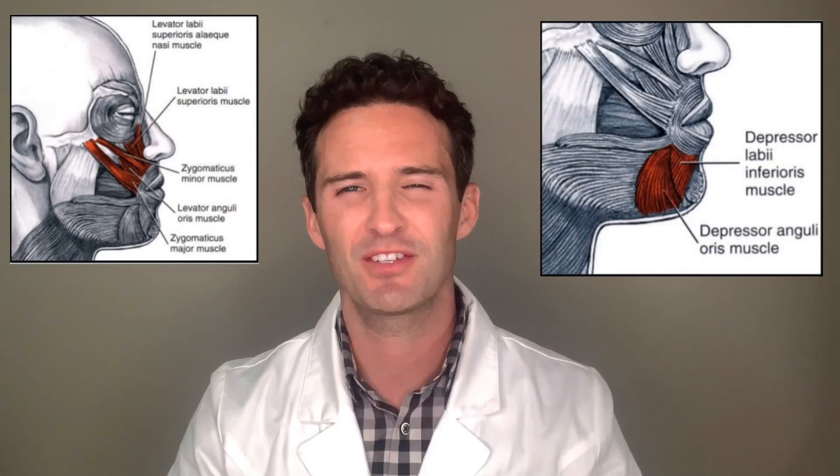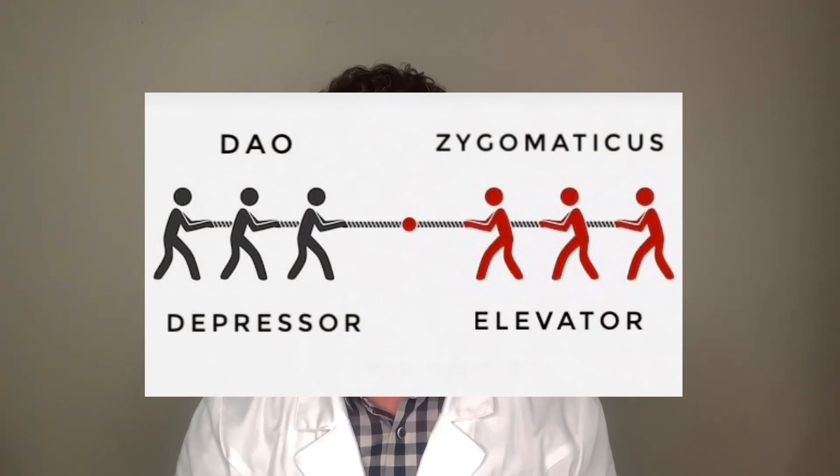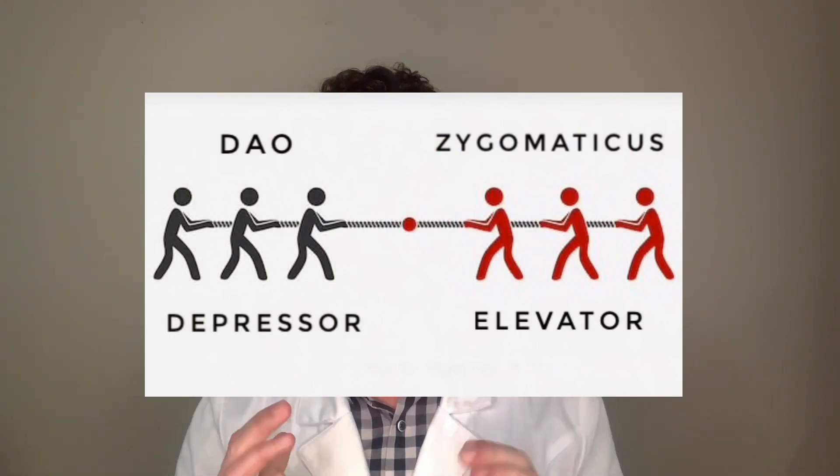To break things down, we have to have a little bit of origin. Our muscles, broadly speaking, in our face have two major functions: they're elevators and they're depressors. There are also some sphincters around the eyes and mouth, but we're going to focus on the elevators and depressors, because Dr. DeMaio in theory feels that there's a natural tug-of-war between these two.